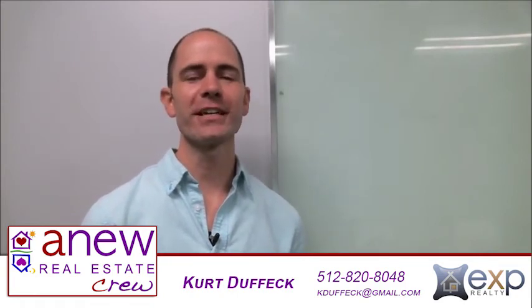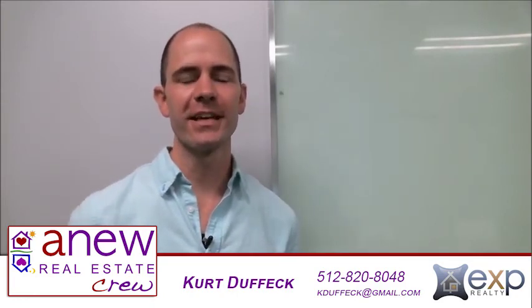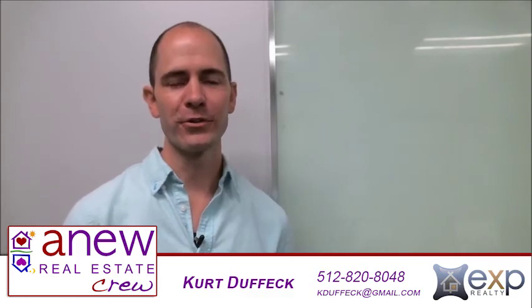This is Kurt Duffick with the A New Real Estate Crew in Austin, Texas. Thanks for watching my video — look forward to seeing you soon.